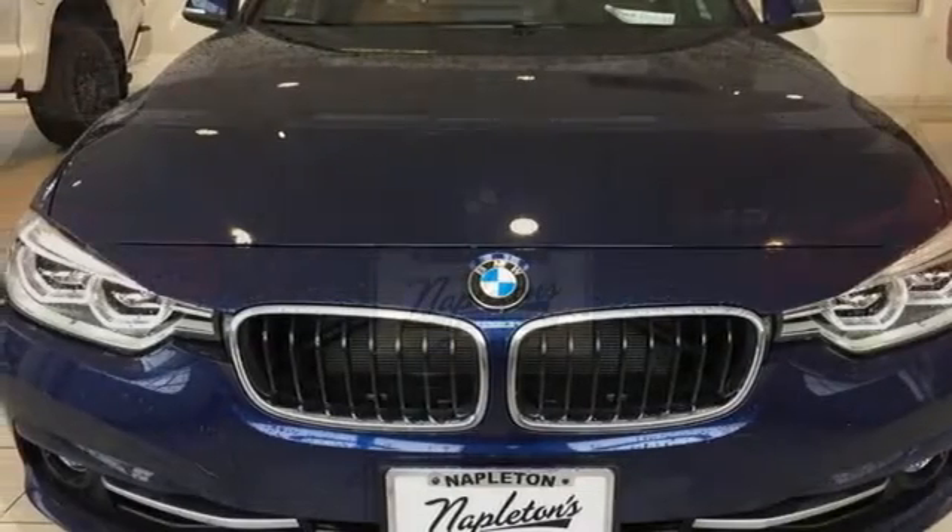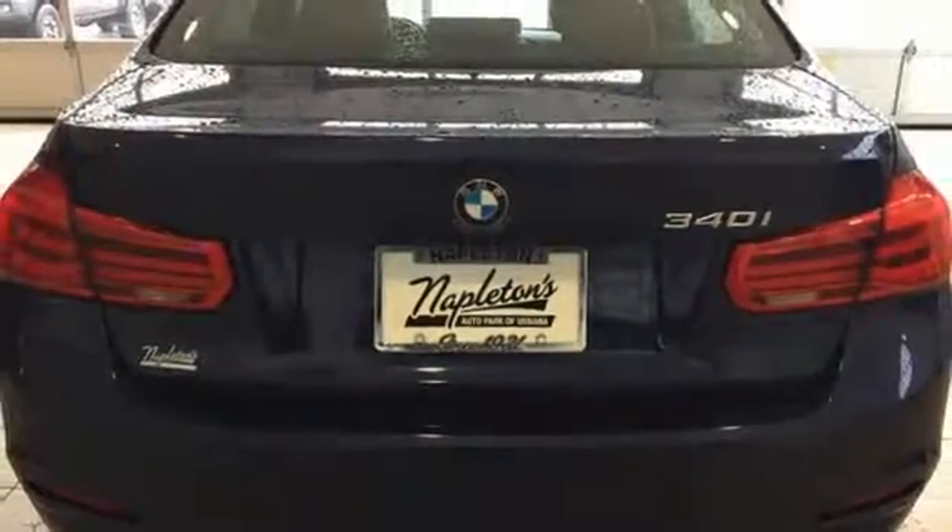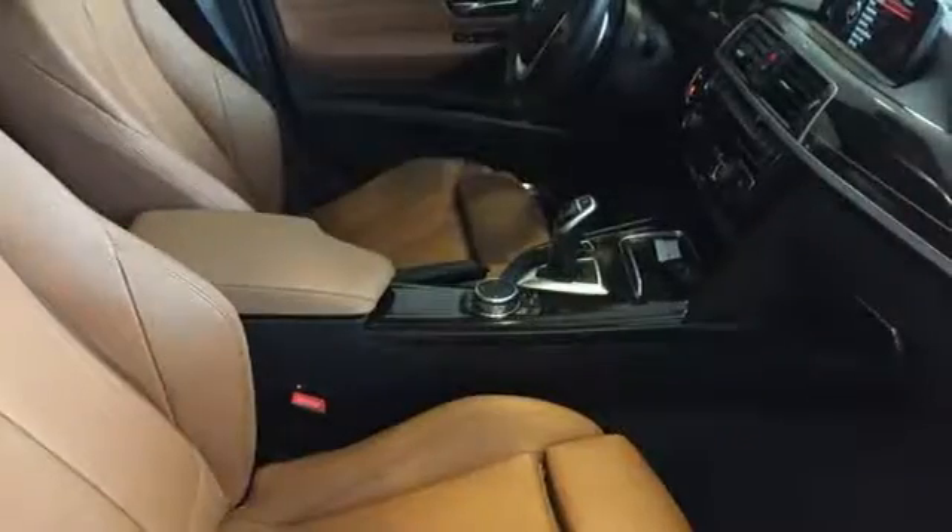Turbo V6 engine, power sliding and tilting sunroof, gas pressurized shocks, and power heated mirrors.